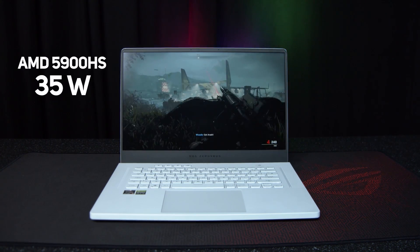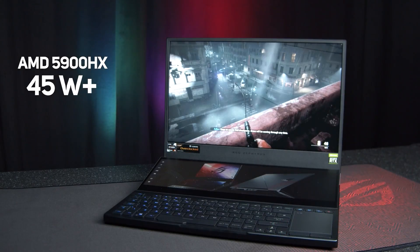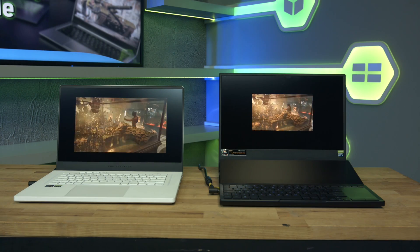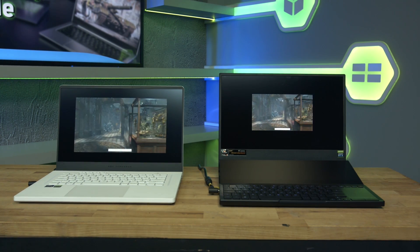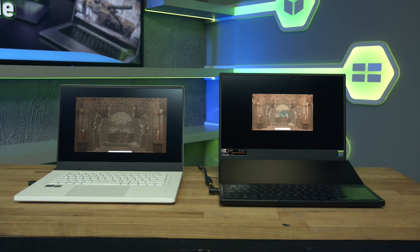What sort of difference does lowering the maximum graphics power make? Well, here we have two models from Asus which are the first ones we've been able to try out: the G15 and the Zephyrus Duo. The G15 features the AMD Ryzen 9 5900HS CPU, a 35-watt part, and the RTX 3080 with a max graphics power of 100 watts. The Zephyrus Duo features the 5900HX CPU at 45 watts plus with overclocking and an RTX 3080 with a max graphics power of 130 watts — the highest currently offered built into an Asus laptop. As a simple test we're going to run a 3DMark benchmark testing both the CPU and GPU independently, and naturally we expect the Zephyrus Duo to win, but we're interested to see just how much of a difference all that extra power makes.